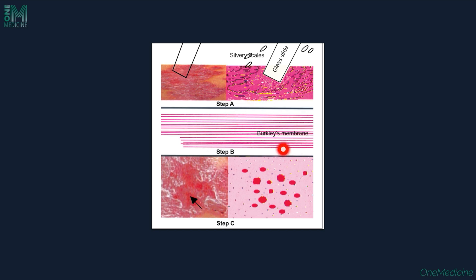The grattage test gives rise to Bulkley's membrane — the glistening white membrane. On removal of that, you see pinpoint bleeding, which is called Auspitz sign.